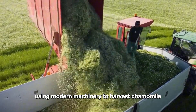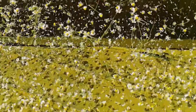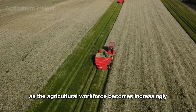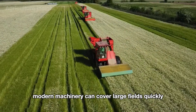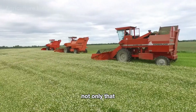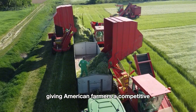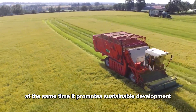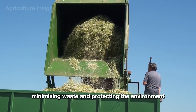Using modern machinery to harvest chamomile not only boosts efficiency but also reflects significant advancements in agriculture. These machines greatly reduce the need for manual labor, which is crucial as the agricultural workforce becomes increasingly scarce. Instead of harvesting each flower by hand, modern machinery can cover large fields quickly, saving both time and labor. It also helps increase productivity and lower production costs, giving farmers a competitive edge in the global market, while promoting sustainable development by minimizing waste and protecting the environment.